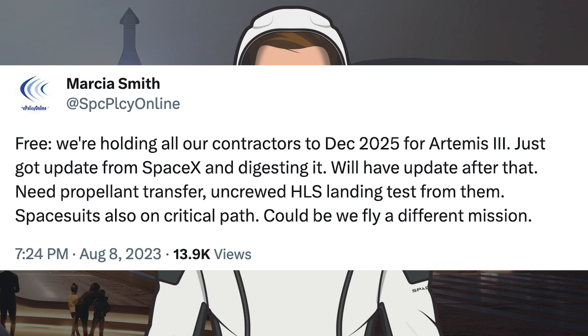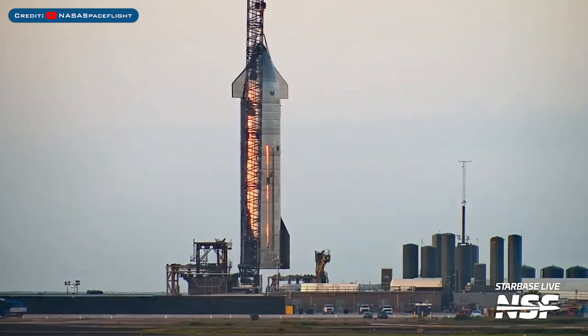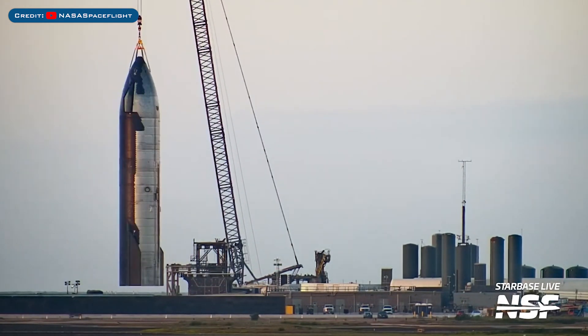Jim Free from NASA gave some information recently related to SpaceX and HLS. He said: we are holding all our contractors to December 2025 for Artemis 3. Just got an update from SpaceX and digesting it — we'll have an update after that. Need propellant transfer and an uncrewed HLS landing test from them. Space suits are also on the critical path. Could be we fly a different mission.